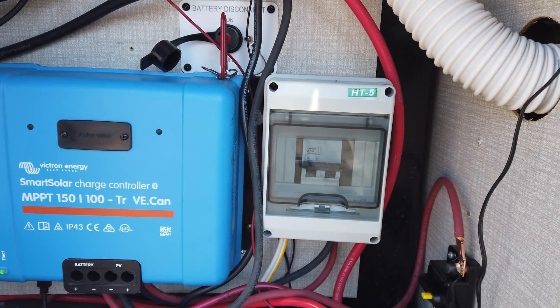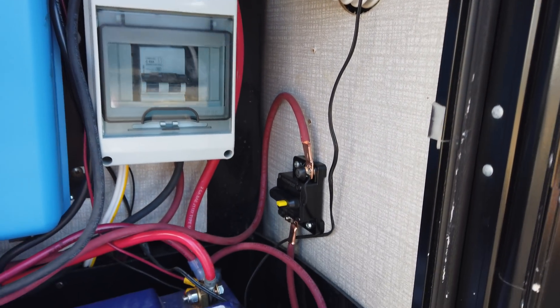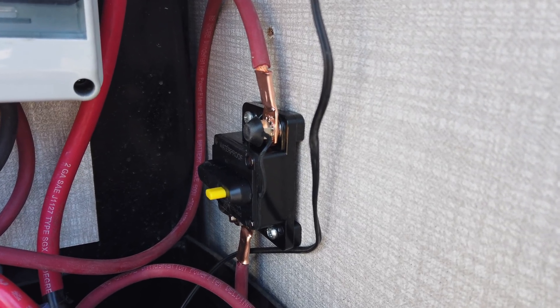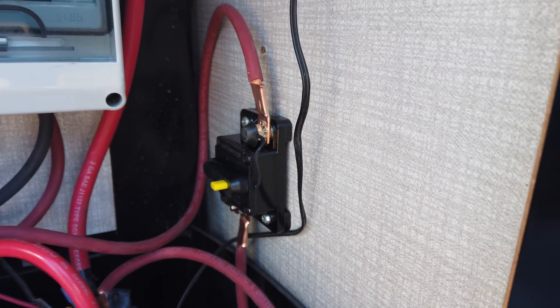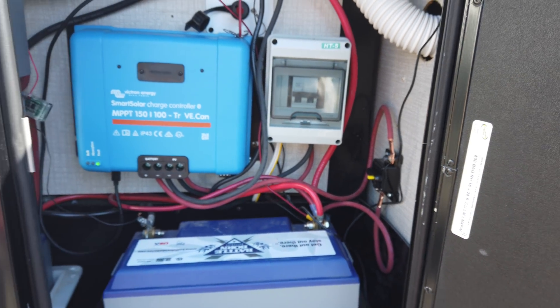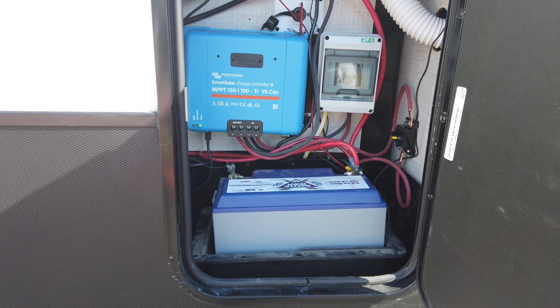We've put a DC circuit breaker between our solar panels and our controller, which will also function as a disconnect switch. We've also placed another 120-amp circuit breaker between our solar controller and our batteries. It was difficult to cram everything in here and make everything perfectly level and straight, but we thankfully got it all to fit.